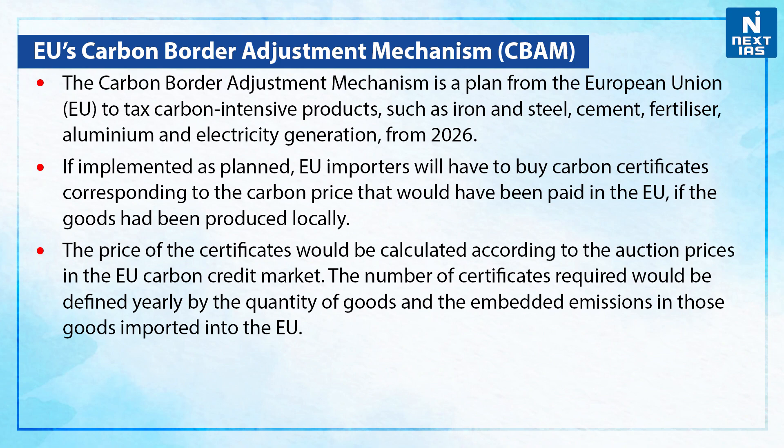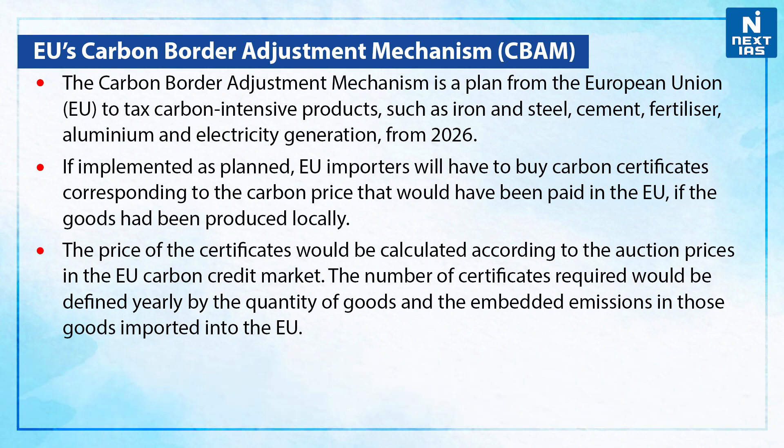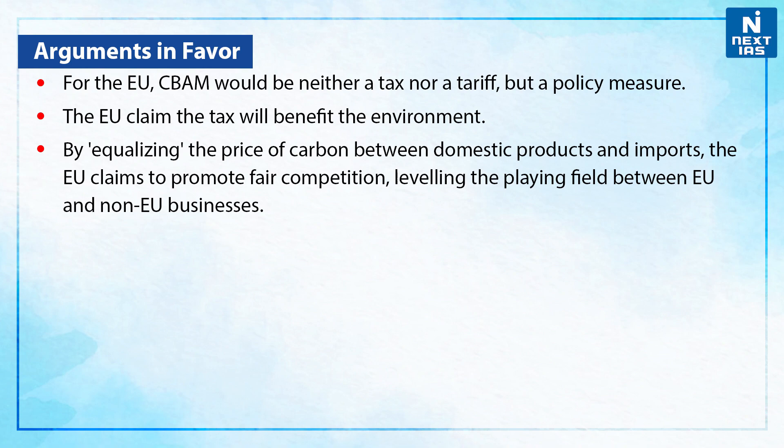The EU's Carbon Border Adjustment Mechanism is a plan from the European Union to tax carbon-intensive products such as iron and steel, cement, fertilizer, aluminium and electricity generation from 2026. If implemented as planned, EU importers will have to buy carbon certificates corresponding to the carbon price that would have been paid in the European Union if the goods had been produced locally. The price of the certificates would be calculated according to the auction prices in the EU carbon credit market. The number of certificates required would be defined yearly by quantity of goods and embedded emissions in those goods imported into the EU.